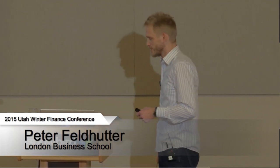Thank you very much, and thanks to the organizers for giving me the opportunity to present this paper. This paper is joint work with Stephen Schaefer, also at London Business School, and we're currently doing a major revision, so some of the results I present will not be in the paper, and I do apologize to Harjot for making his life a bit more difficult as a discussant.